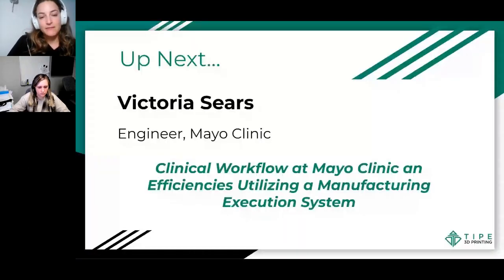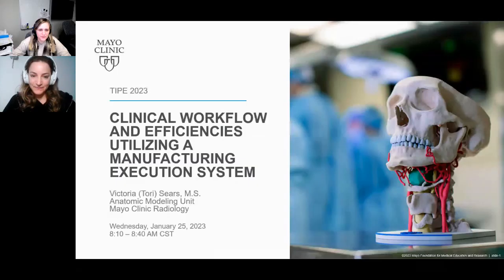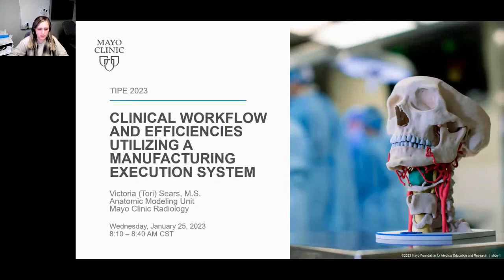Our next speaker is Victoria Sears. She's an engineer at Mayo Clinic, and she's going to talk about clinical workflow at Mayo Clinic and efficiencies using a manufacturing execution system. Hi, Victoria.